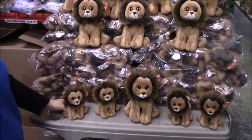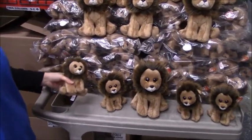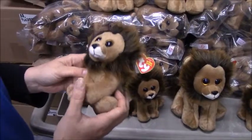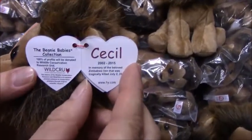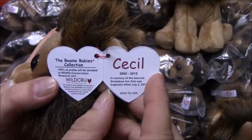They had a lot of pre-orders for Cecil and have filled them all. The beanies are now in stock and shipping out to everybody. Ty did it as a charity piece for an animal charity — 100% of the profits from Ty will be donated to the Wildlife Conservation Research Unit.